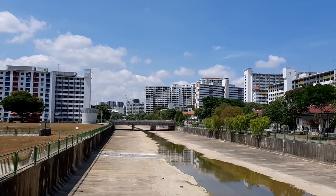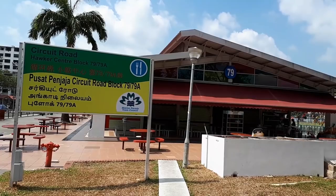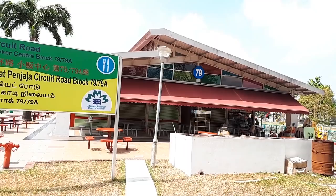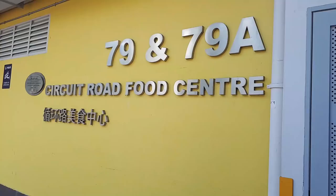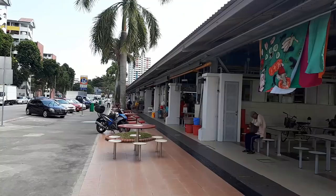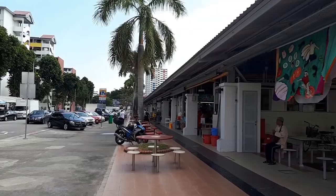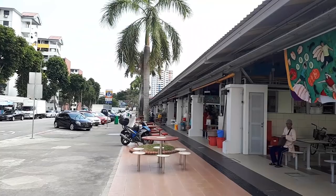Before we get down to eating, let me introduce you to this place. This is Circuit Road Hawker Centre, and there are actually two small buildings, blocks 79 and 79A. This food centre is right in the middle of MacPherson, and it's also known to sell vegetarian food, so a lot of the food I recommend here has vegetarian versions available. Also, this food centre is mainly a dinner location, so come here during dinner time — if you come during lunch, it will be empty.